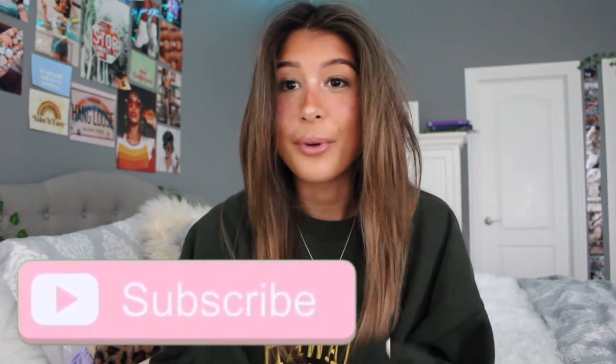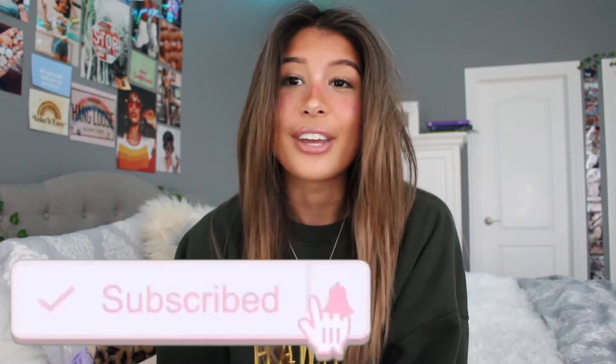We finally hit 1,000 subs! I am so grateful for every single one of you guys. Thank you for supporting me — it helps me a lot. If you're not subscribed, make sure to subscribe down below and hit the notification button.